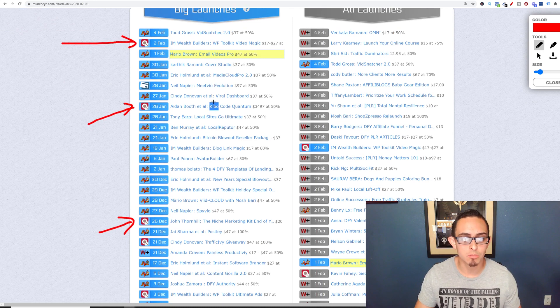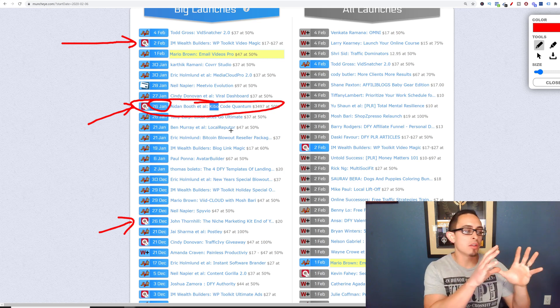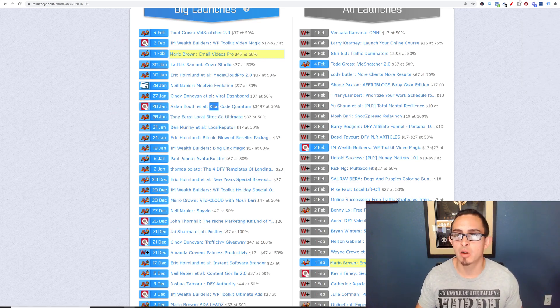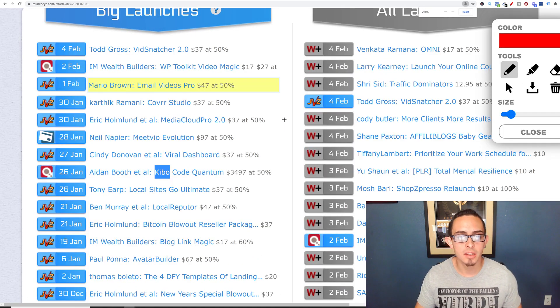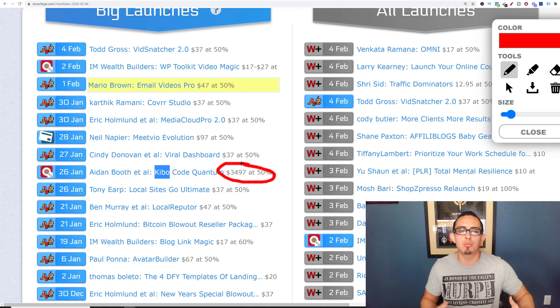You can see this is the product that I did — it launched January 26th and the cart closed on February 4th, which was yesterday, so it's basically closed and you can't buy the product anymore. Now you can see this is a pretty high-ticket product — the product itself is almost $3,500. This is obviously something I'm interested in because I love high ticket. That's how I was able to leave my job as an electrical engineer very, very quickly.